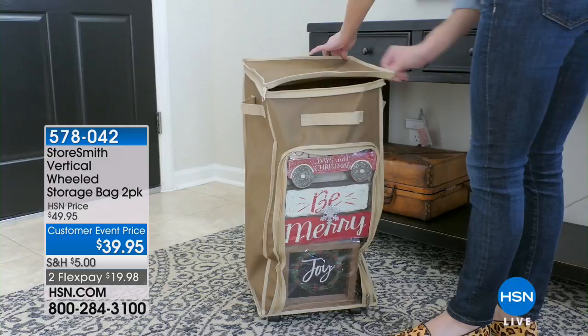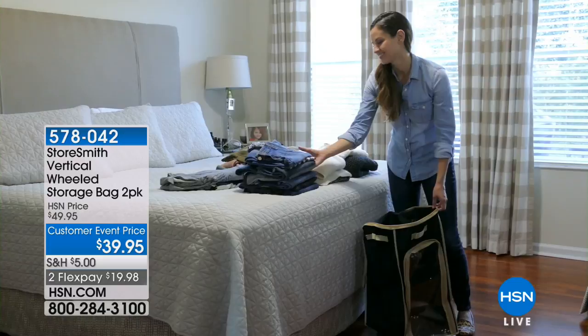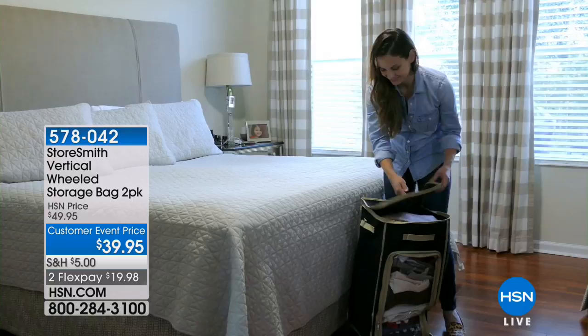$19.98 and you are getting two. Look at how you can unzip it, so you can stack stuff on top of it. You can open it wide. And this is a great way to be able to keep all of your little things that sort of need a place perfectly.